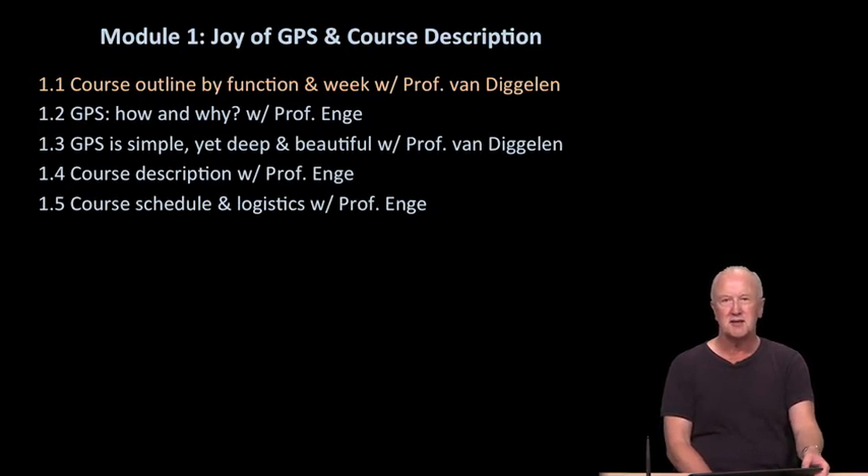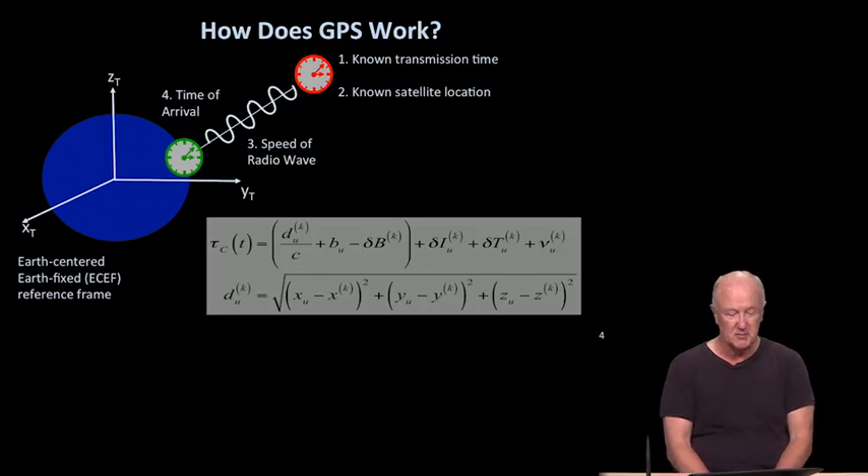Professor Van Degelen has already given you a course outline by function. I'll talk a little bit about my view of the how and why of GPS, and it begins with this picture. Here are all the essential elements of GPS. There are some 30 satellites from the US GPS system, an additional 30 or so from Russia and Europe combined, an additional 15–16 from China, and a few others from Japan and India — pushing 80 satellites in total. What we show here in the upper right is a single satellite, taking a single-satellite perspective.